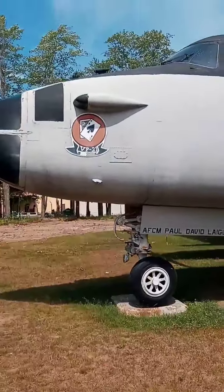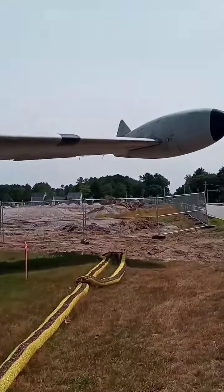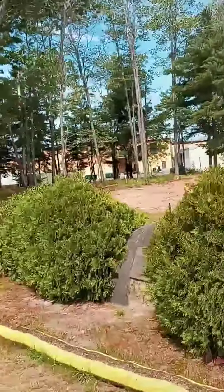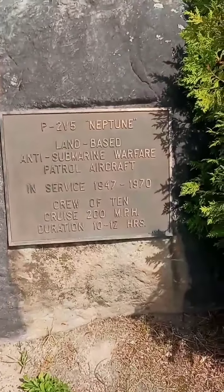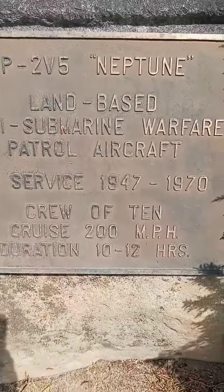Look at that — the ace of spades, Paul David Legel. And there's a missile still there — Heather's touching it. It's free; you can just park right there and walk over. Obviously try to be respectful. It is the P2V-5 Neptune — a land-based anti-submarine warfare patrol aircraft, in service from 1947 to 1970.